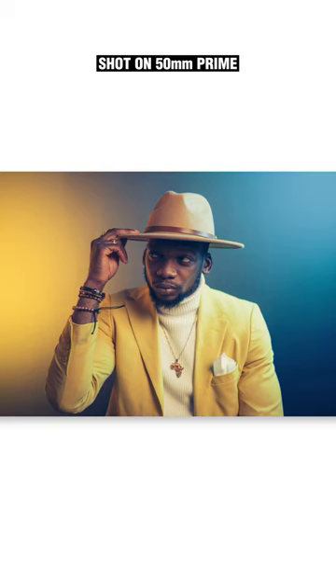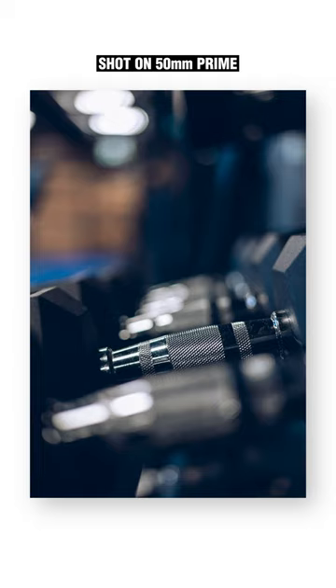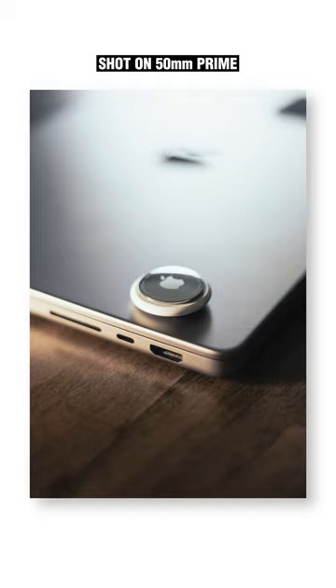With something like a 50 millimeter prime lens, you're stuck at that focal length. You can't zoom out to get more field of view.